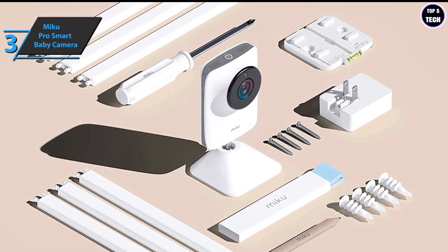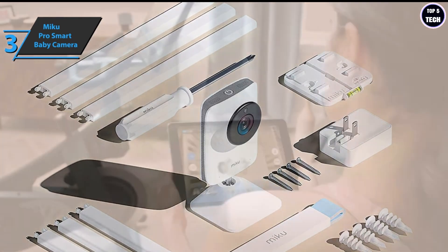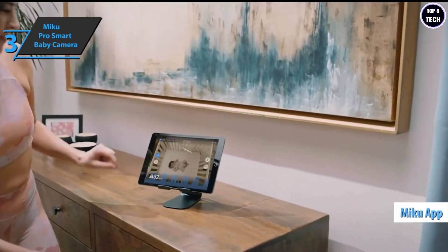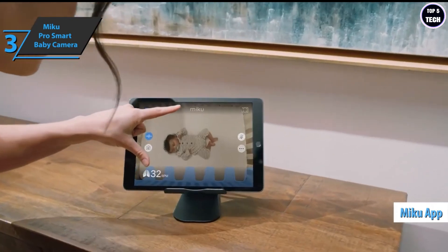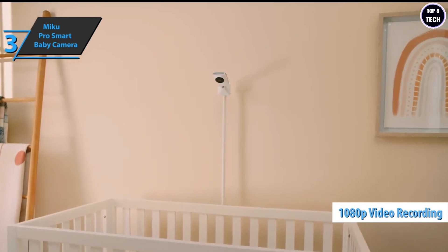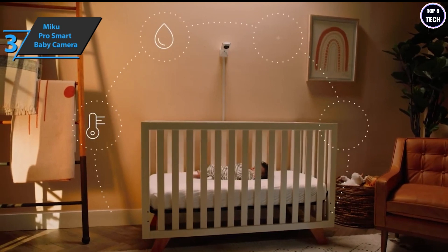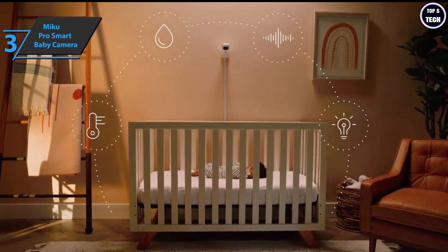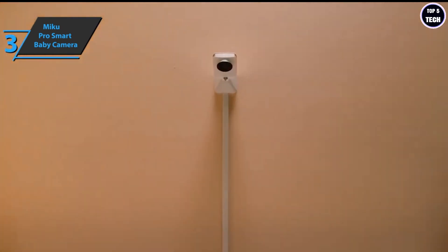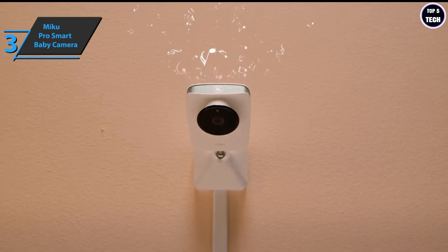You can place it upright on a shelf or table, but the Miku Pro is designed to be mounted with the included wall mount on top of the stand. Miku's online storage of motion, sound, and noise events is always free. The view can only be seen via the Android or iOS app on a compatible phone or tablet. The Miku Pro records 1080p video at 30fps, with a slight increase in the field of view from 130 to 140 degrees. The real upgrade is inside, where the octa-core chipset has been upgraded along with a crypto chip to keep the data stream encrypted.